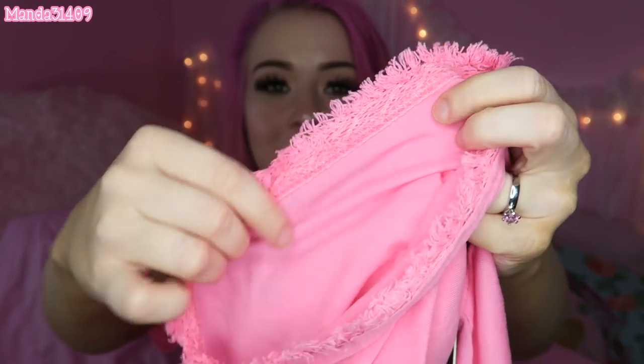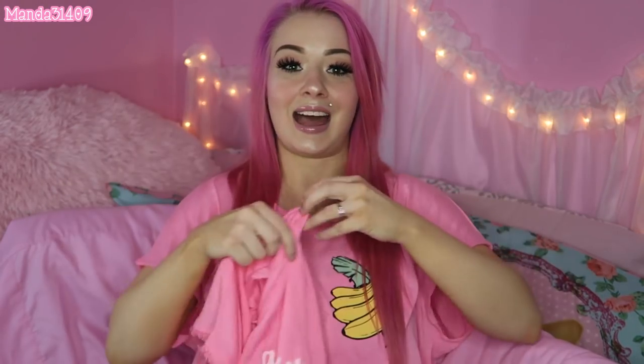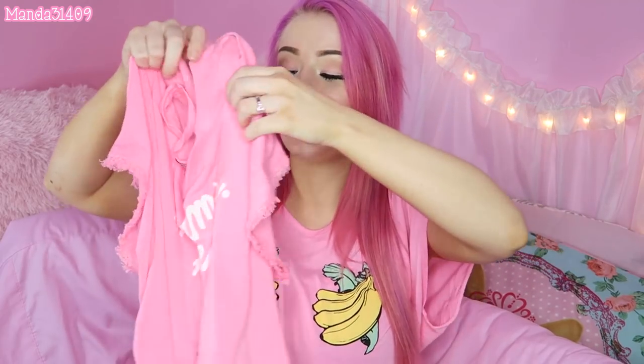I also got this one — it's the exact same style and it says 'Mermaids Never Cry.' Once I got it I started thinking about it: it totally makes sense because mermaids are constantly underwater, so when they cry you can't tell. This one has little frayed sleeves and the bottom is frayed as well, which gives it a cool vibe. Both are in a small so you can see how loose and flowy they are.